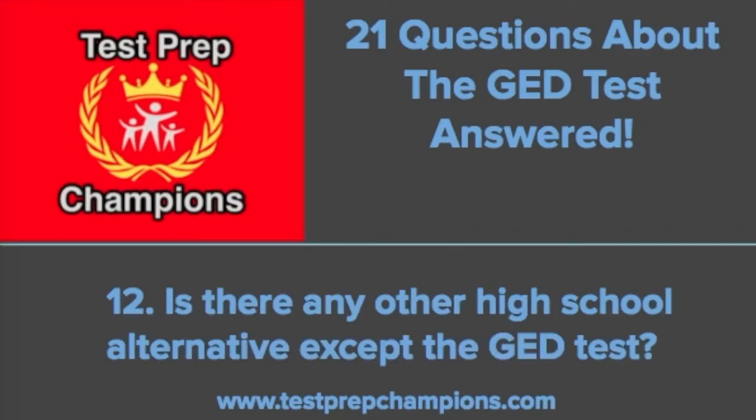Question twelve: is there any other high school alternative except the GED test? Yes — there's also night school and cyber school. If you're asking specifically about another kind of test like the GED, there's the TASC (T-A-S-C) and the HiSET (H-I-S-E-T). Those are available depending on your state. They cover similar content but there are some differences. The TASC is offered in Indiana, New York, West Virginia, California, Illinois, Mississippi, Nevada, New Jersey, North Carolina, Oklahoma, South Carolina, Texas, and Wyoming.